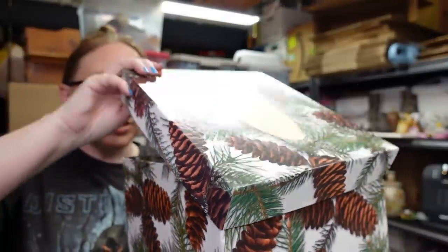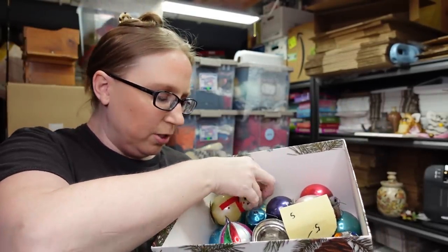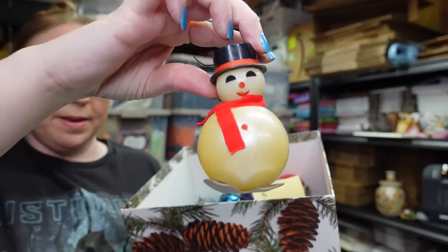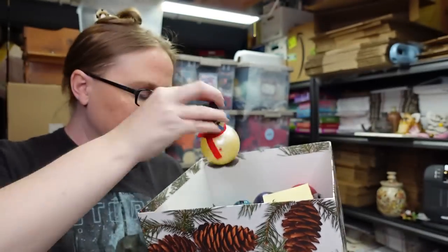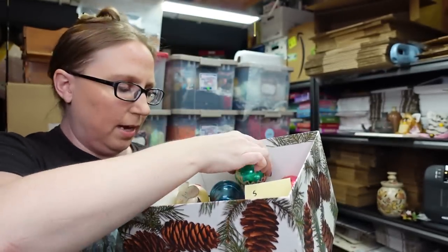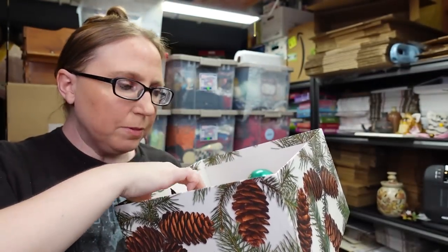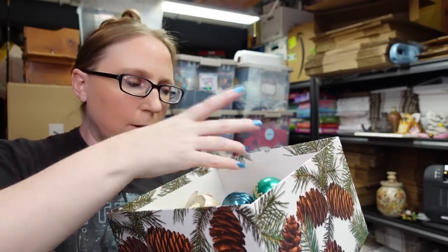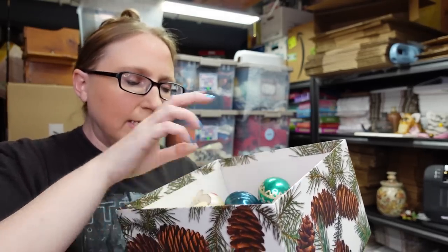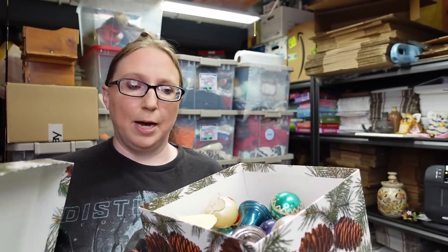We also got this box full of Christmas ornaments — we paid $5 for the entire box. There were some interesting pieces, like snowmen marked Hong Kong, and all sorts of older glass Christmas ornaments. Some of them do have wear obviously, but people still like using these especially to fill bowls and things like that. I haven't decided what to do with them yet — I'll probably lot them up into a lot. That whole box for $5.